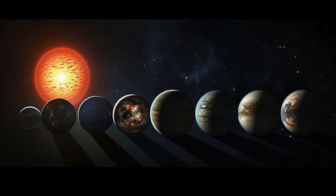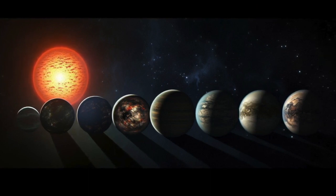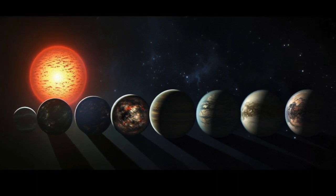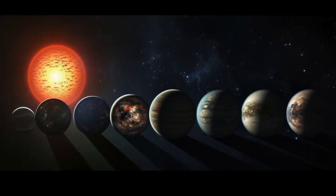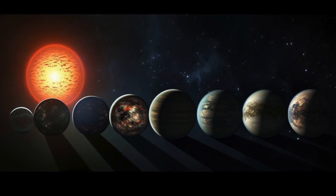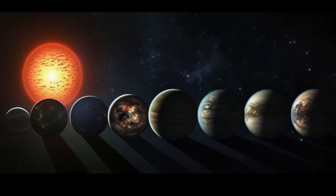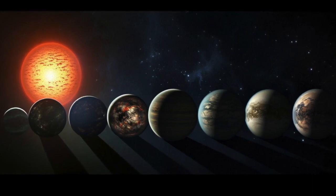At the centre of the Kepler-385 system, which lies roughly 4,700 light years away, is a star about 10% larger and 5% hotter than the Sun. The two innermost planets, both slightly larger than Earth, are probably rocky and may have thin atmospheres.